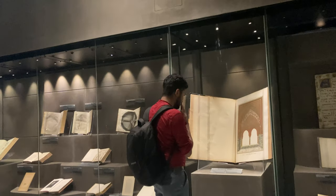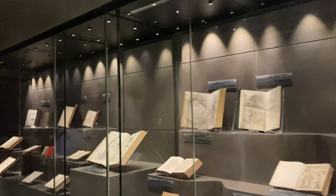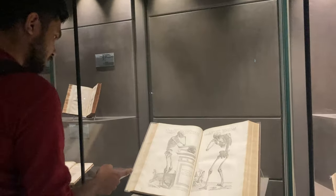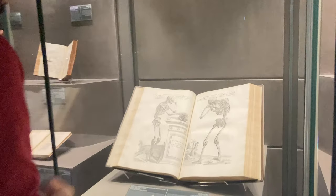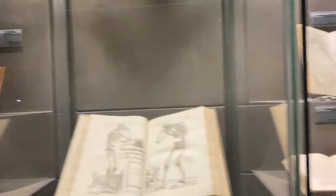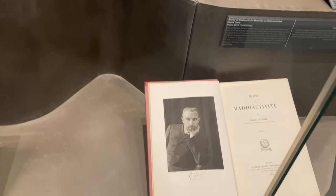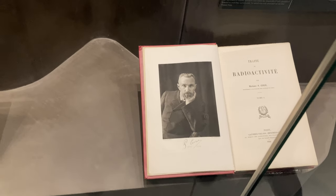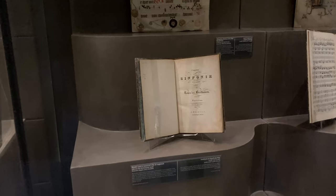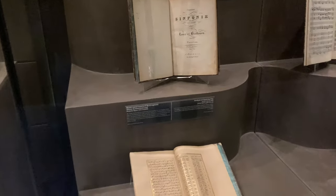These books are from different sections - this one is medical and biology. Maybe these books describe human anatomy. This is the famous book of Madame Curie about radioactive materials. And this is Beethoven's famous symphony.